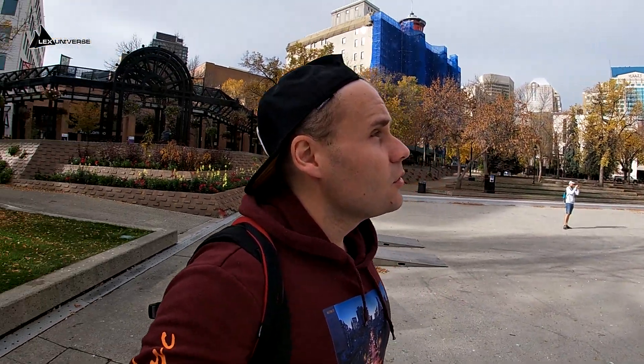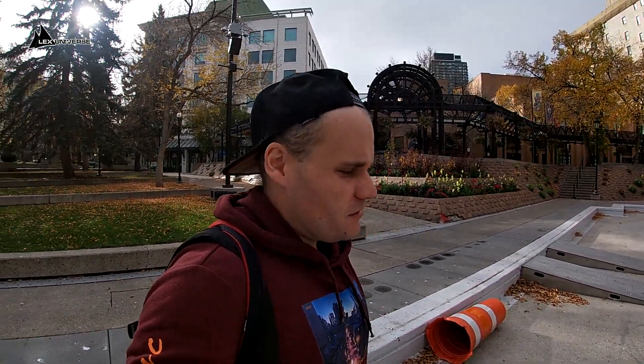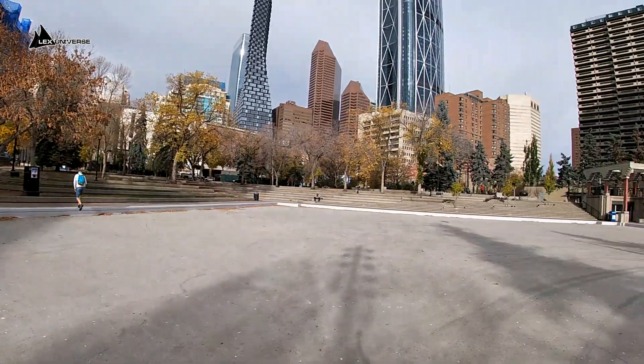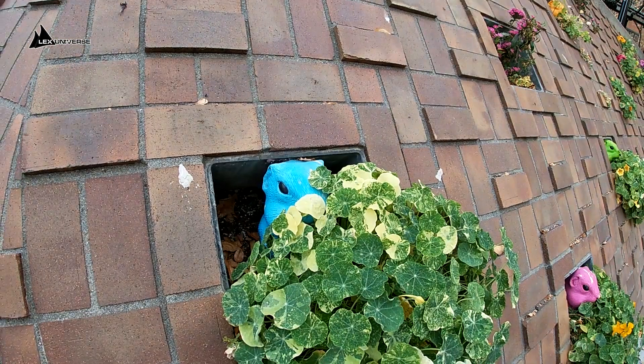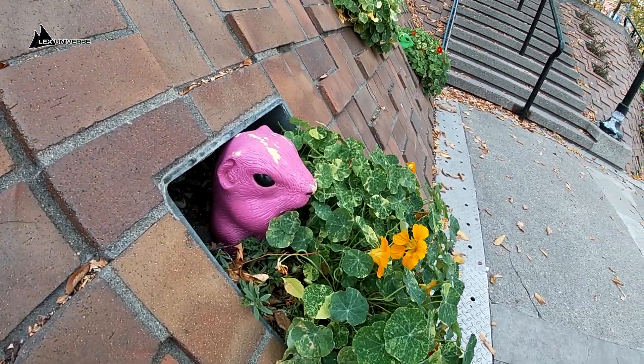Right now we are at the Olympic Plaza, which should probably commemorate the Olympic Games of Calgary. Enjoy the skyline of Calgary — how extraordinary. I just wanted to say that.